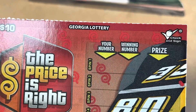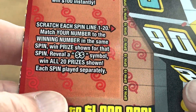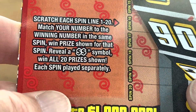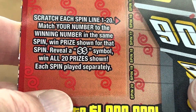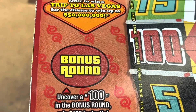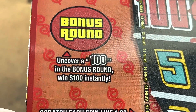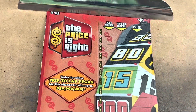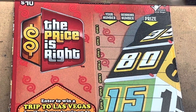We're looking to match our number to the winning number. If we do, we win the prize next to it. Anywhere we see the double dollar symbol, it is an automatic win-all — we'll win all 20 prizes. And then we've got a bonus round we'll scratch at the end. We see a $100 instant prize. Here we go, can we find an icebreaker on the Price is Right?